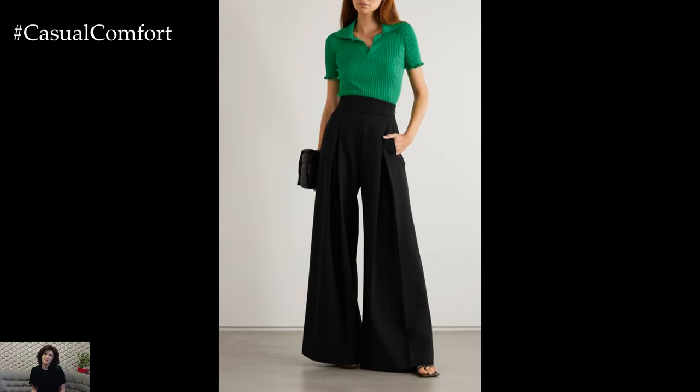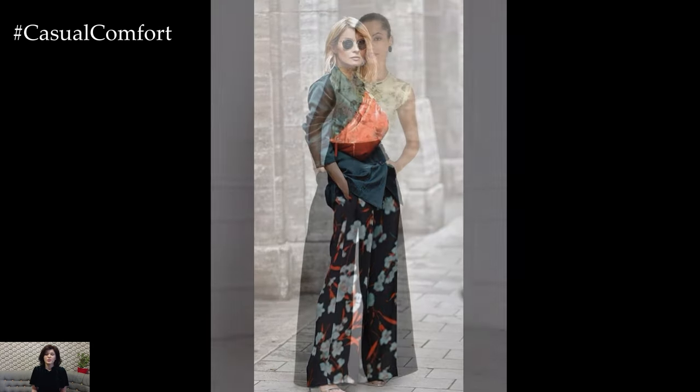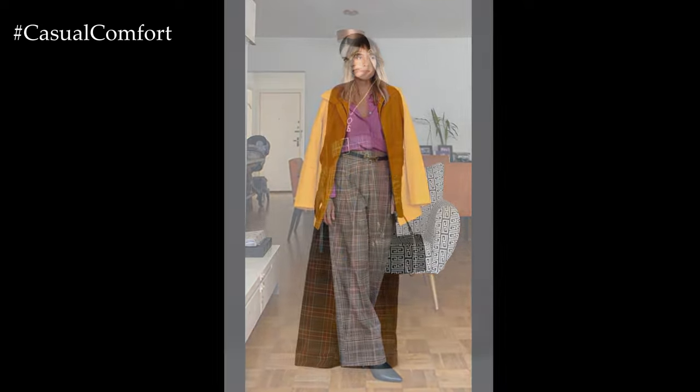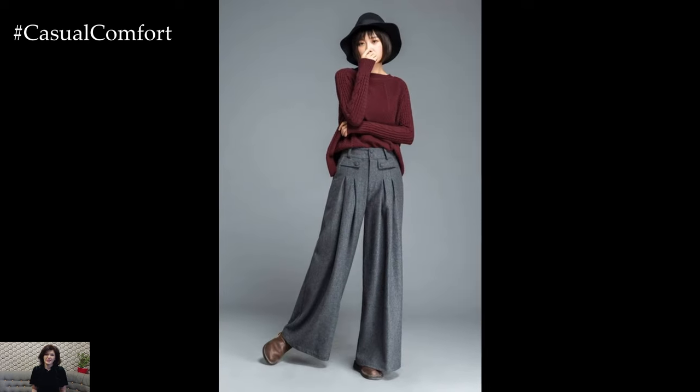In summary, high-waisted palazzo pants are a versatile and stylish wardrobe essential that offers comfort, elegance, and endless styling possibilities. Whether dressed up or down, these wide-legged trousers exude sophistication and grace, making them a timeless favorite among fashion enthusiasts for any occasion. With their flattering silhouette, comfort, and versatility, high-waisted palazzo pants are sure to remain a fashion staple for years to come.